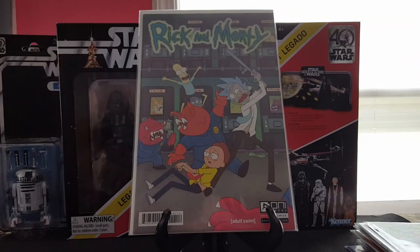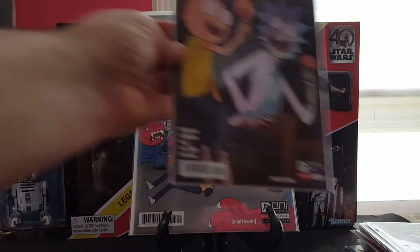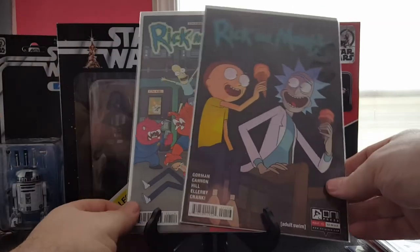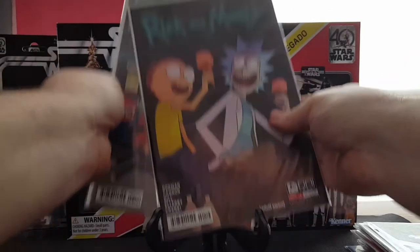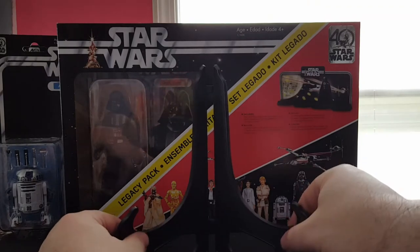Rick and Morty number one and one of the variants for Rick and Morty number one — just cool to have. I don't think it's a first printing, I think it's like a third printing, and then a second printing with the variant, but still cool to have. Like the show, it's funny stuff.